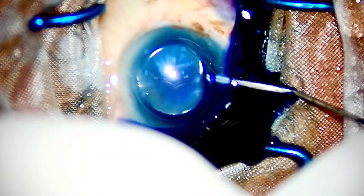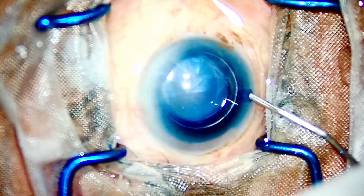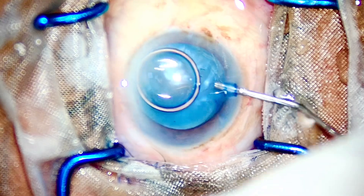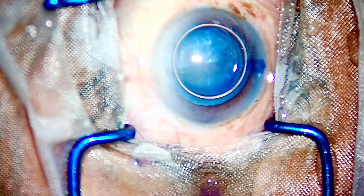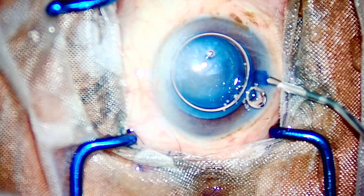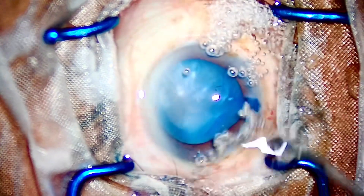We'll be starting today with the case which I have mentioned as a complete misadventure — one of the hardest cases that I have operated. I won't tell you the end result of the case. As you can see, the patient is having this intumescent hypermature cataract with a high intralenticular pressure, which is threatening a rhexis runout at any moment in the entire surgery.